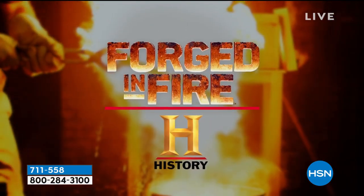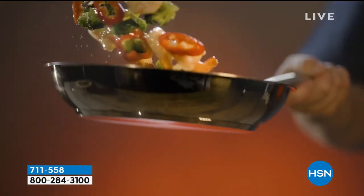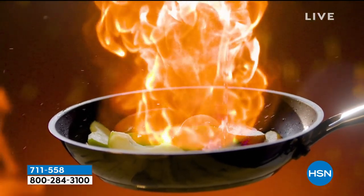From History's hit series Forged in Fire — cookware and cutlery reimagined, engineered to last, and designed for all your culinary masterpieces. Your kitchen will never be the same.